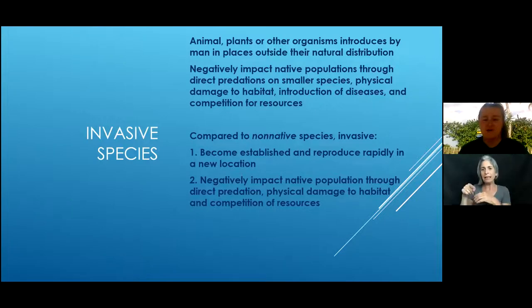Invasive species negatively impact an environment by eating things they shouldn't, having no predators for population control, and reproducing very rapidly. They become established quickly in a new location and hurt populations by displacing native species. We have quite a few invasive species here in Florida, such as the Burmese python in the Everglades, which is causing active harm to our environment and ecosystem.